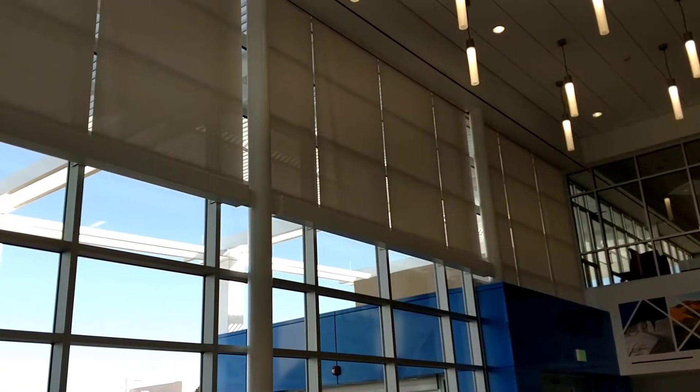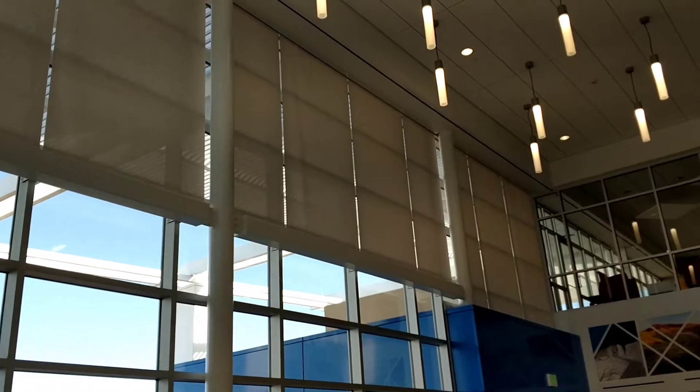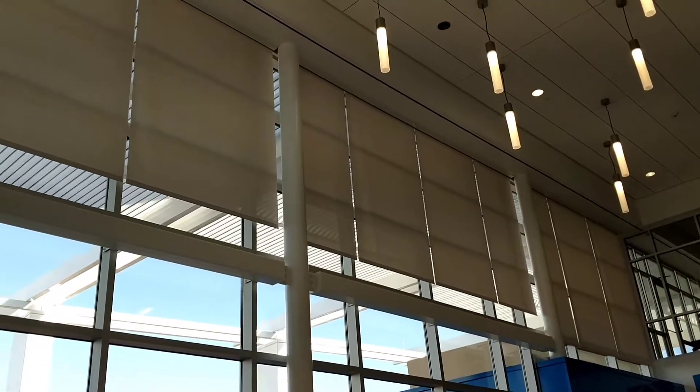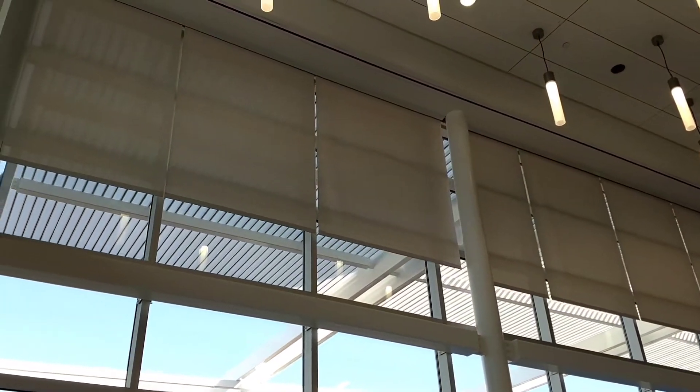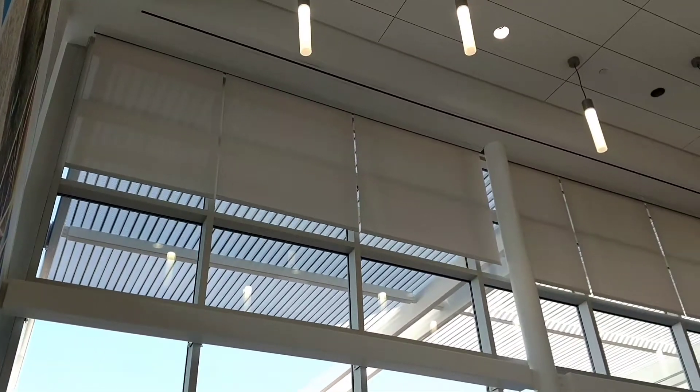We just finished up here at DeVita. You can see we did the uppers here in this brand new building curtain wall area. This is out near I-25 and Sunport. These are Mecco shades. We just used RTS motors, RTS switch.